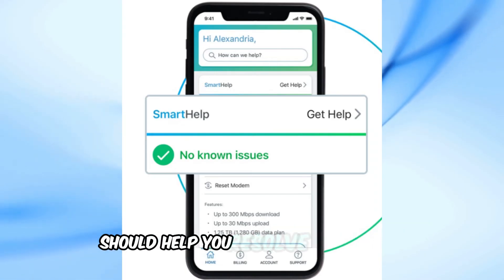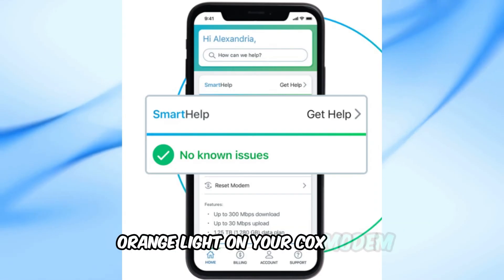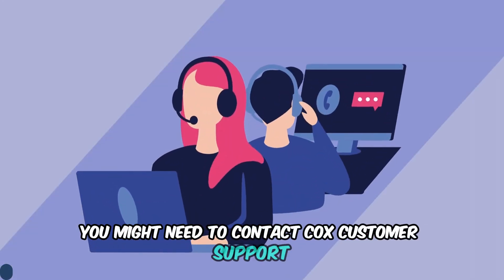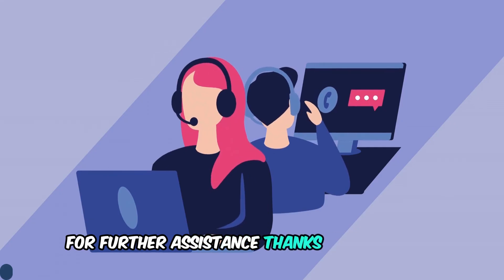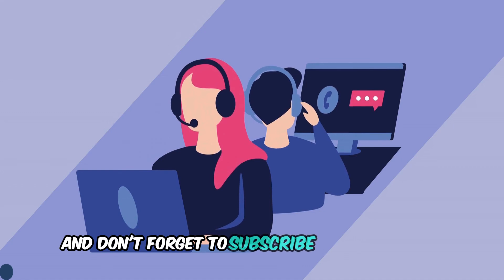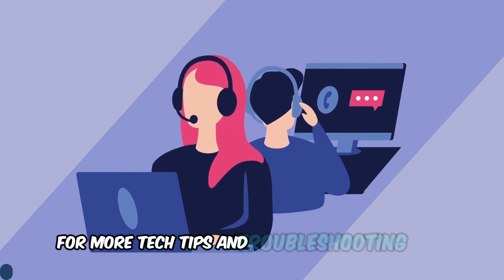Following these steps should help you resolve the blinking orange light on your Cox modem. If the issue persists, you might need to contact Cox customer support for further assistance. Thanks for watching. If you found this video helpful, please give it a thumbs up and don't forget to subscribe to our channel for more tech tips and troubleshooting guides. See you in the next video.